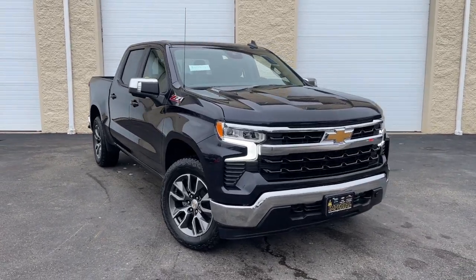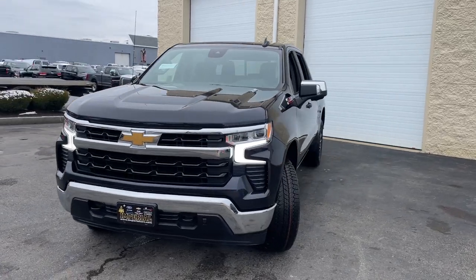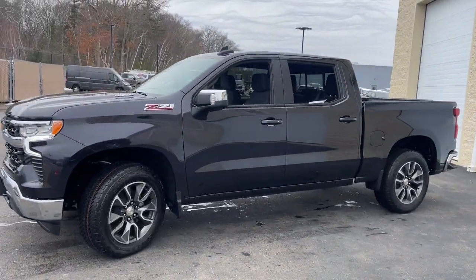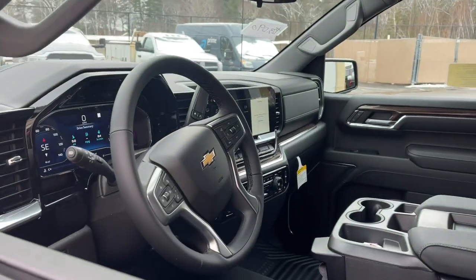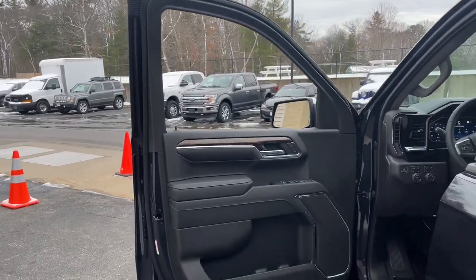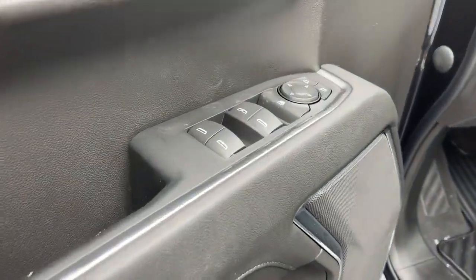Look no further than the 2023 Chevrolet Silverado 1500. The Silverado 1500 is the full-size pickup that blends a spacious, quiet cabin, technology that keeps you connected, smooth handling, and the toughness you need for all your projects. These are just some of the great options this vehicle comes with: keyless entry, heated driver seat, premium sound system, and lane keeping assist.